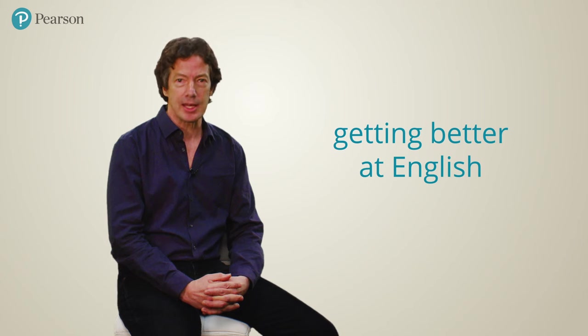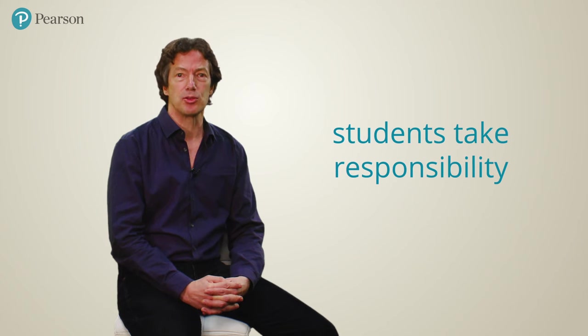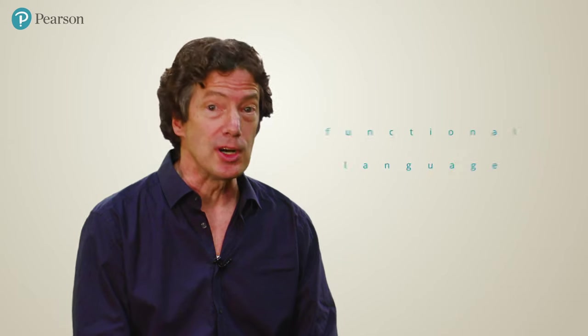For us, the process of learning is not just about getting better at English, but also about getting better at learning. That's why we get students to take responsibility for and be actively involved in exploring new language themselves. Since functional language is so important for learners of English, we've devoted the third lesson to this area.